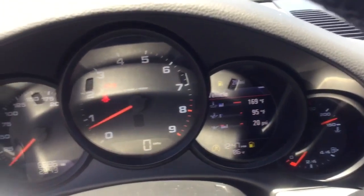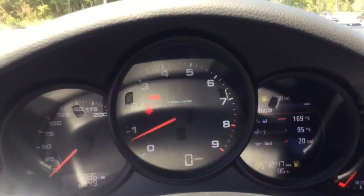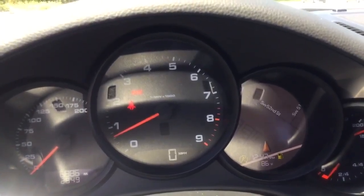You have your traditional gauges with the 911 Carrera, and now with the newer models you have your TFT display, which will allow you to cycle through everything you need, including having your navigation displayed right in front of your face. It's a beautiful and well-maintained interior.